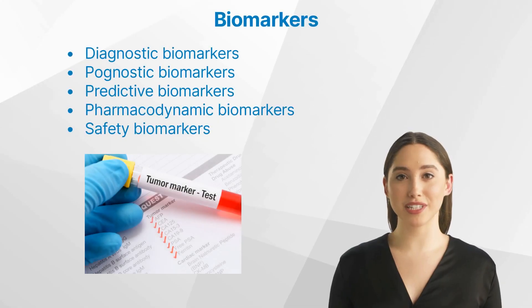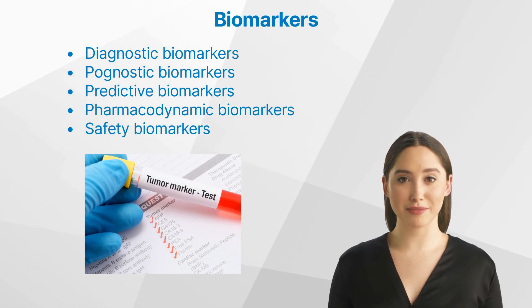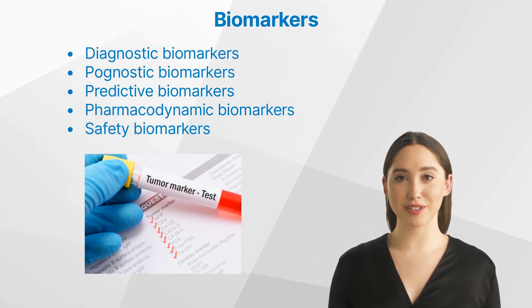As a beginner in the field of clinical research, it is crucial to have a solid understanding of the role of biomarkers in clinical trials. This video aims to provide a comprehensive understanding of the importance of biomarkers and how they are utilized in various stages of clinical trials.